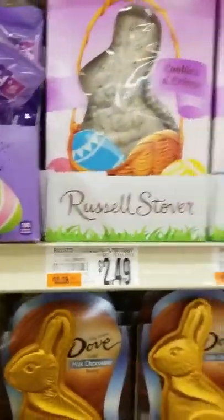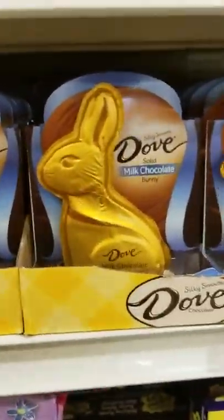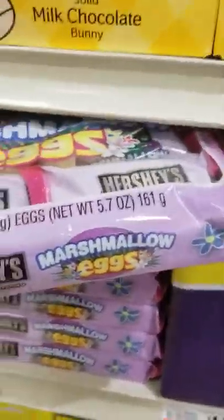Dark chocolate. Solid milk chocolate — they're solid too. $3.49, that's a good deal. Cadbury eggs. Marshmallow eggs from Hershey's. $4.49.